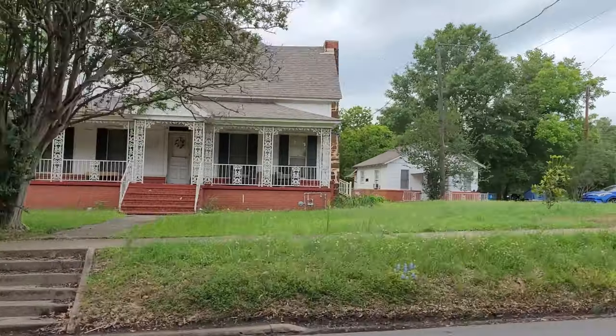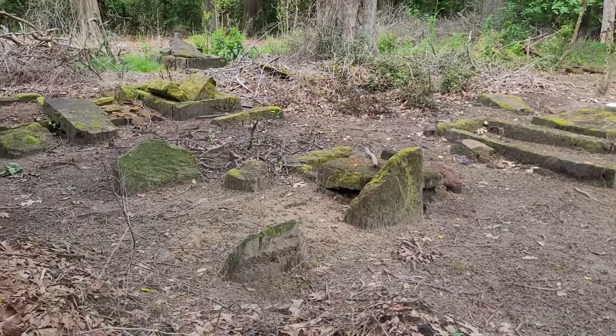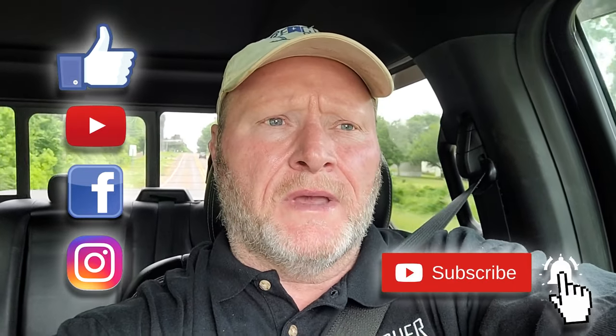We're going to be hitting a big old field where an old house used to be, possibly some old houses, and an old graveyard that dates back to the 1850s. Hopefully we can go out and find a gold ring and do a ring return. I'll be meeting up with Digging Doc Holiday on a couple of these hunts and the rest I'm going to be doing solo. Hopefully we can put together a pretty good video and find some good treasure. Headed out to a field where I found some good old coins, so maybe we can find some more today.